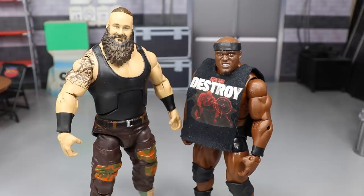Braun Strowman defeats Bobby Lashley with a running powerslam — one, two, three. Their arm wrestling video on YouTube has something like 10 million views, so kids clearly love these two. Lashley and Strowman honestly work better in WWE than anywhere else because they're such freaks of nature. Braun Strowman picks up the win.